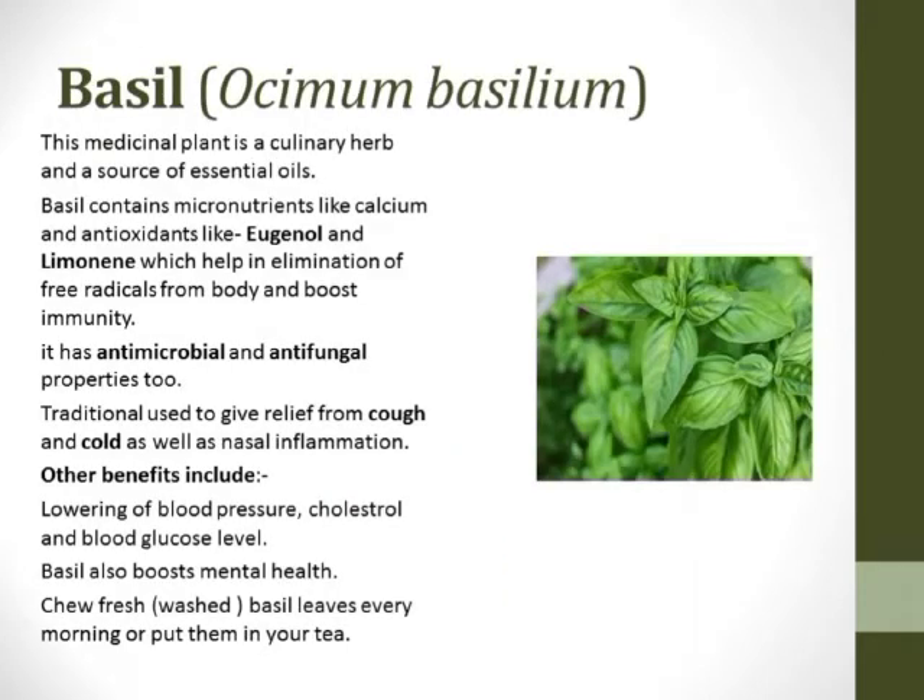The holy plant basil consists of two antioxidants, eugenol and limonene, which help in the elimination of free radicals from our body and boost our immune system. Apart from that, it gives relief from cough and cold, boosts our mental health, and helps in lowering blood pressure, cholesterol, and blood glucose levels.